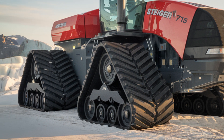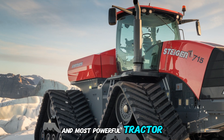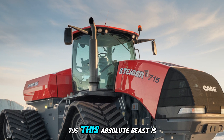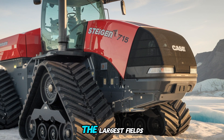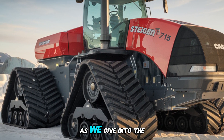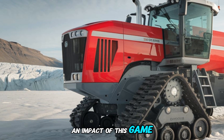Welcome to PlowPro USA. Today we're talking about the world's biggest and most powerful tractor, the Case IH Steiger QuadTrack 715. This absolute beast is a pinnacle of agricultural engineering designed to tackle the largest fields and toughest tasks with ease. Buckle up as we dive into the incredible features, performance, and impact of this game-changing machine.